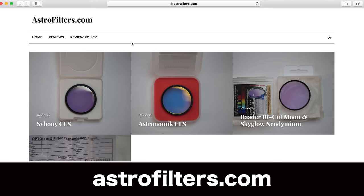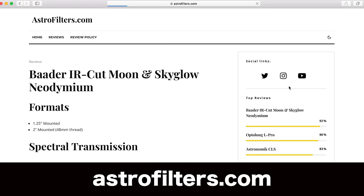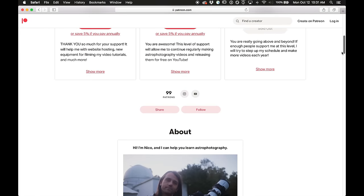Hello, my name is Nico Carver and my main website is nebulaphotos.com. Today I am also announcing a new website to go with this video, which is astrophilters.com, where I will be releasing test results and reviews of astronomical filters. The link is in the description. This video was suggested and paid for by my patrons over on Patreon. If you want to join us, it starts at just $1 per month.